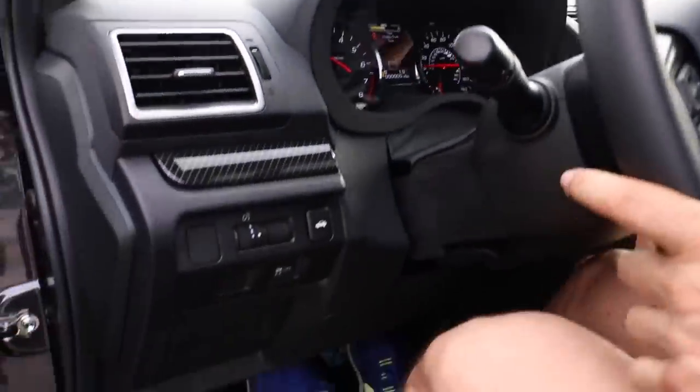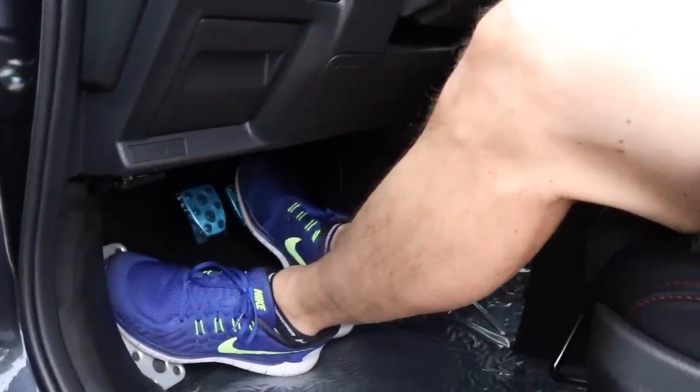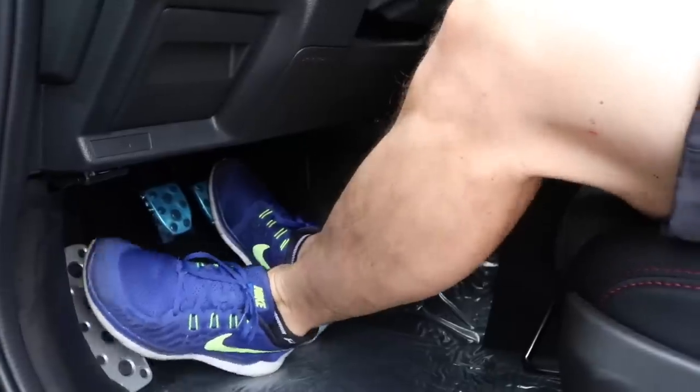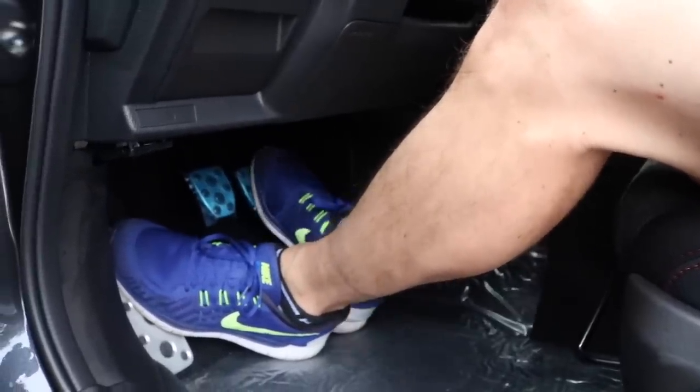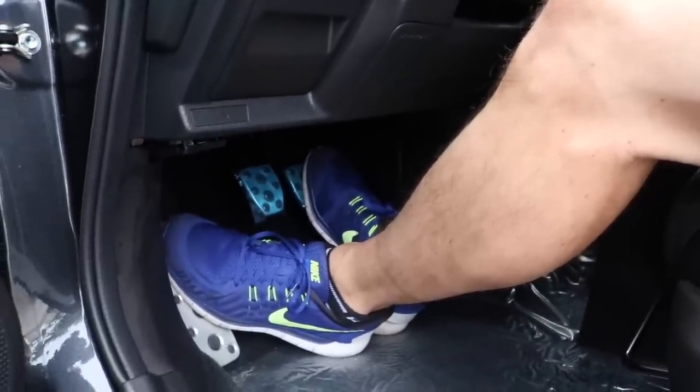Pedal-wise, the clutch is a breeze — very, very light. Look at these pedals: they were just made for heel-toe downshifting. I'm wearing these terrible Nikes, which are not the greatest driving shoes, but it's still very easy to heel-toe downshift. Piece of cake.